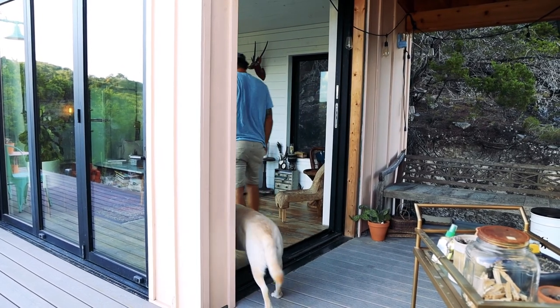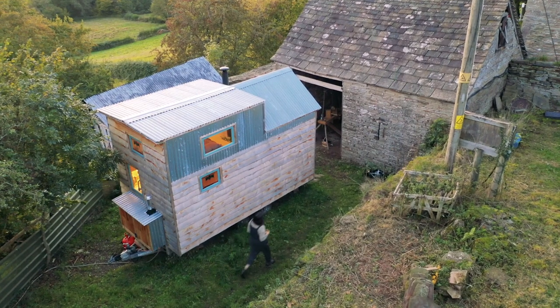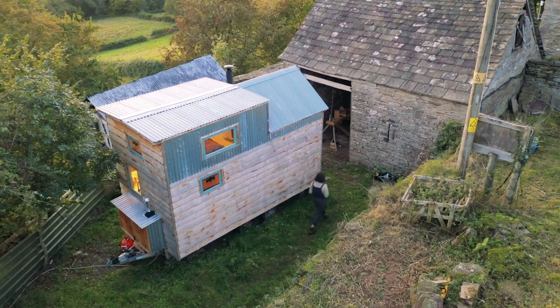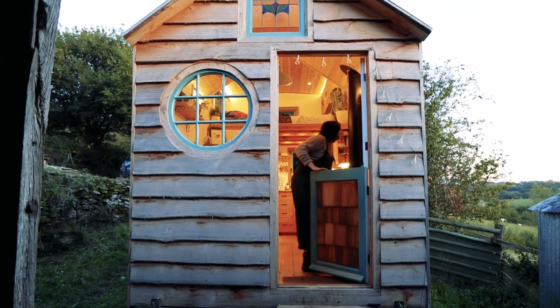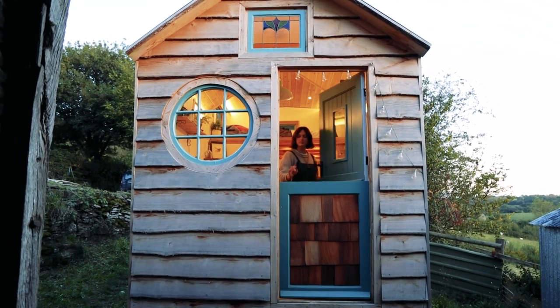Now let's talk cost. When it comes to the cost of a tiny house parking spot, this can vary greatly depending on location and amenities. However, we usually see the cost range anywhere between $50 and $150 per week. Another factor to consider is the legality of tiny homes in your area. As the tiny house movement grows, more and more places have legalized tiny house living. In other areas, it pays to fly under the radar. We plan to do another more in-depth video regarding this in the future.